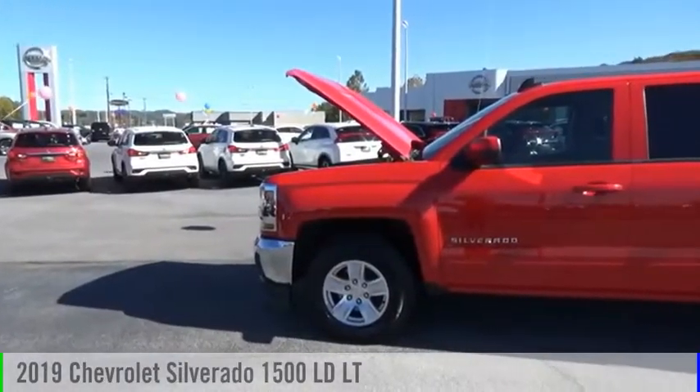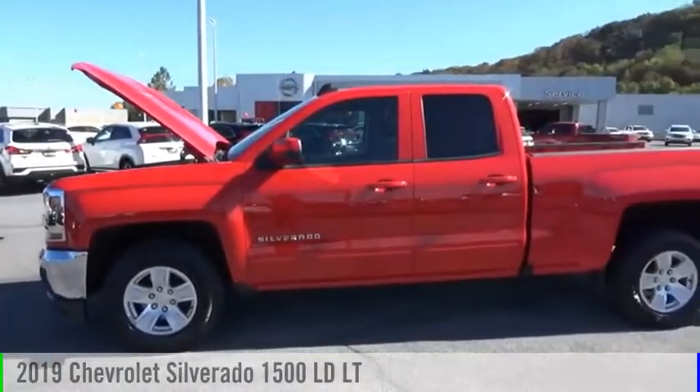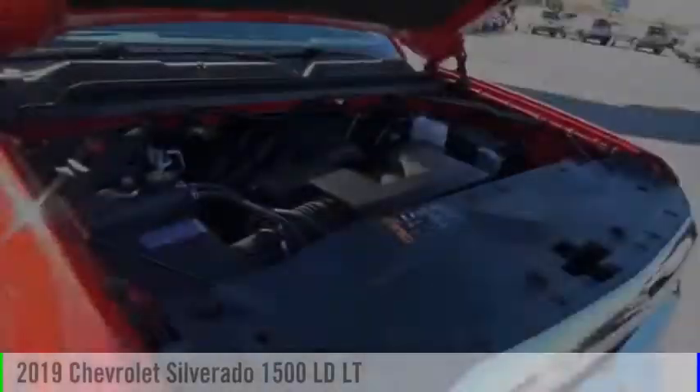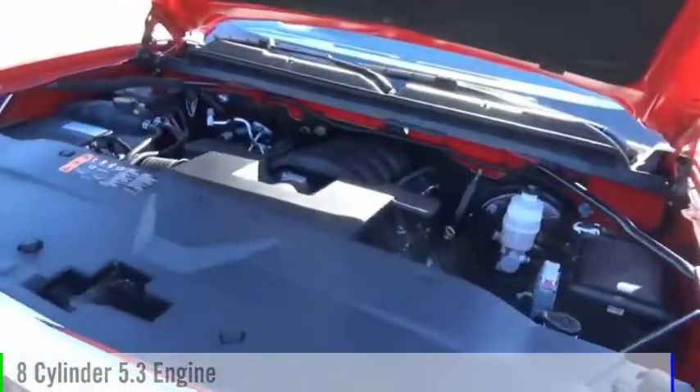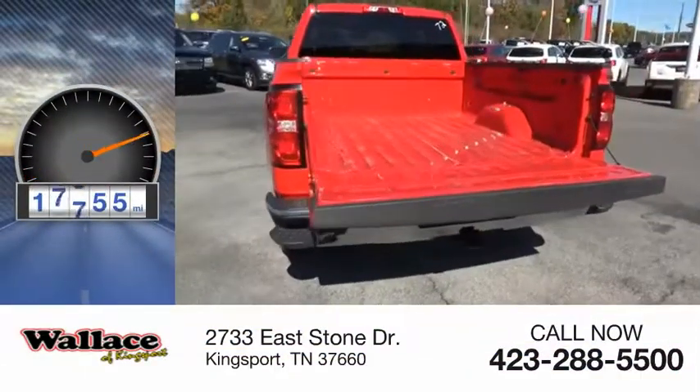Take a ride in the 2019 Silverado 1500. This vehicle is powered by a four-wheel drive, eight-cylinder, 5.3-liter engine. This vehicle has less than 20,000 miles.